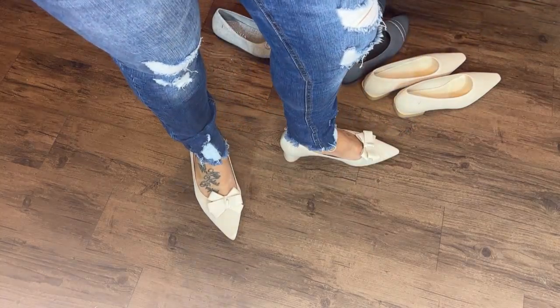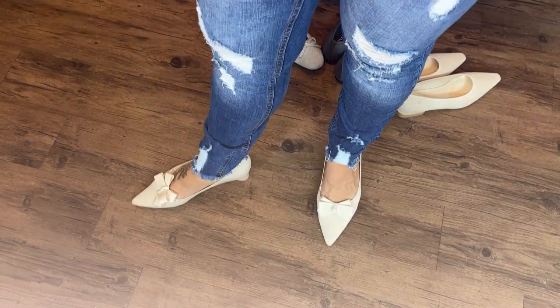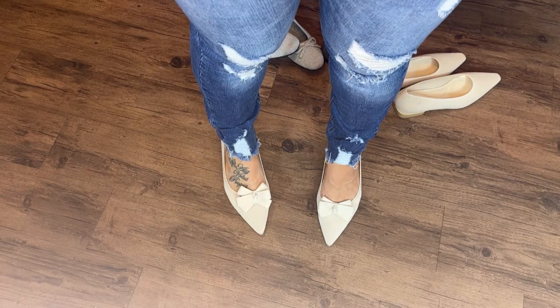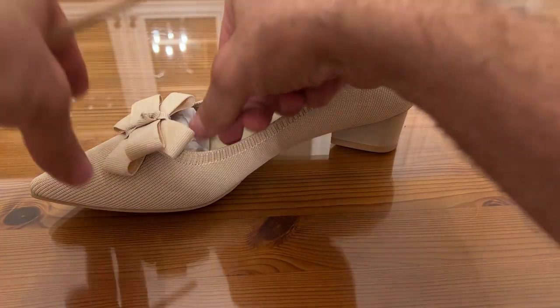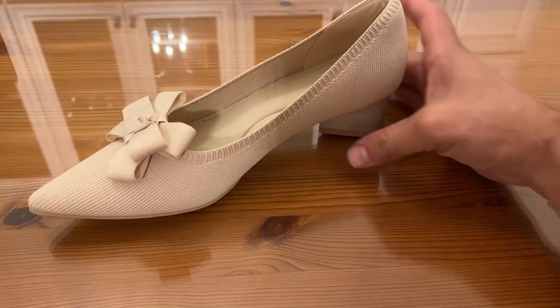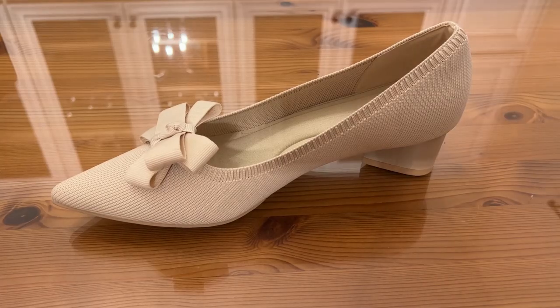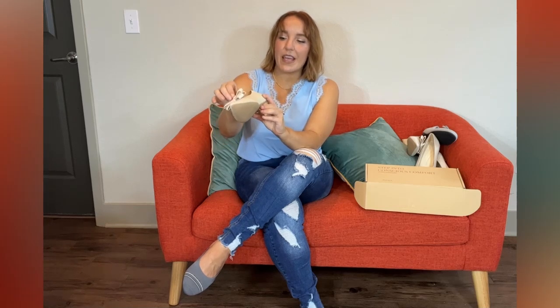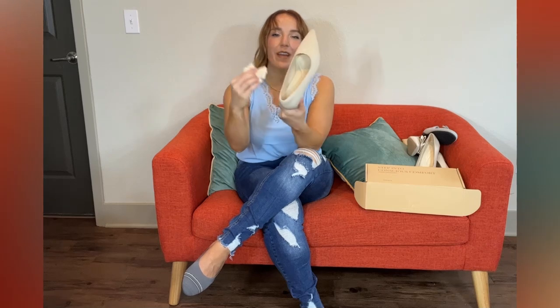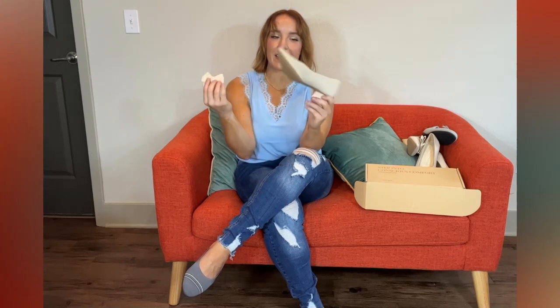...these are crazy comfortable. They have that arch support, extra added heel support, the yoga mat insole, and wide toe box — really, really cute. And the bow is optional, so you can really choose your own design when you get this shoe. It's honestly like getting two pairs of shoes — you can choose to go with the bow or without, really easily.